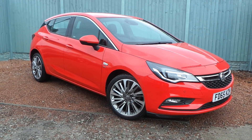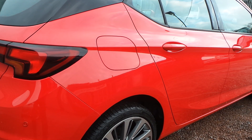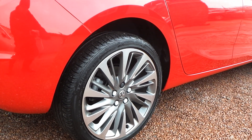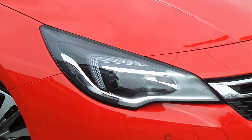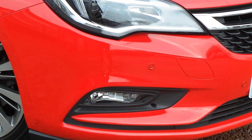Here today at Pentagon, we've got a really nice example of the Vauxhall Astra SRI. Powered by a 1.6 litre diesel engine, it comes with many features including the really smart multi-spoke bi-colour alloy wheels, LED daytime running lamps, both front and rear parking sensors, and front fog lamps, to name but a few.